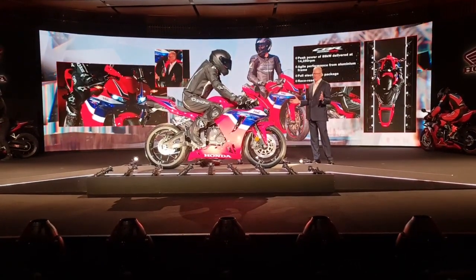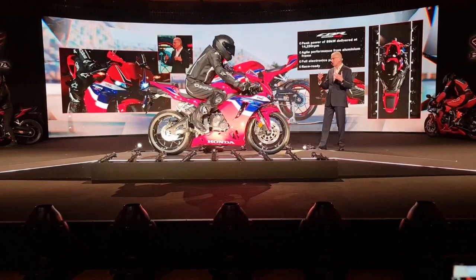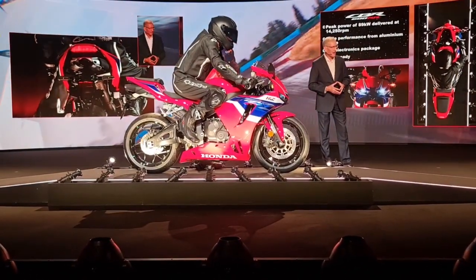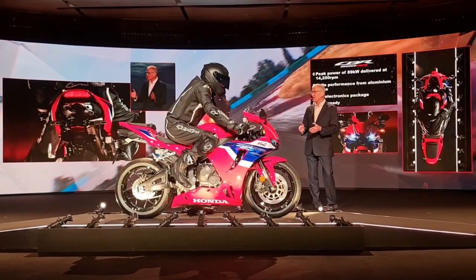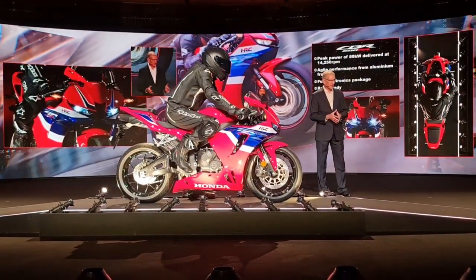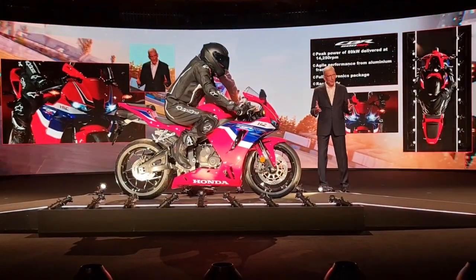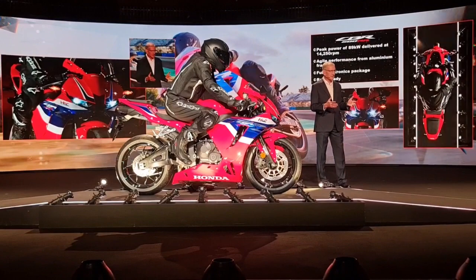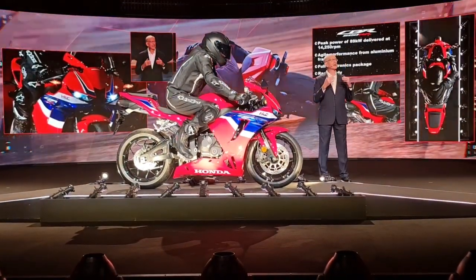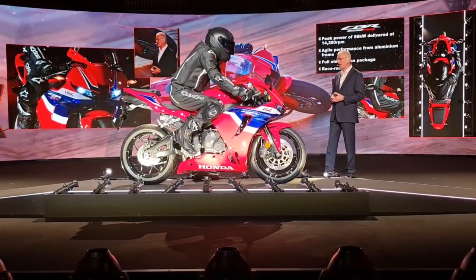It's always been a much-loved machine, and it retains the qualities that made it so popular — responsive, supremely agile, and a huge amount of fun. This new CBR600RR arrives with major improvements. Changes around the cylinder head mean that the engine, now homologated to Euro 5+, delivers its peak 89 kilowatts of power even higher, at an incredible 14,250 RPM.